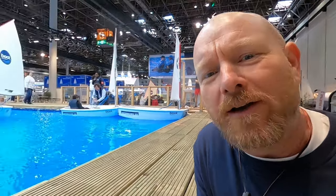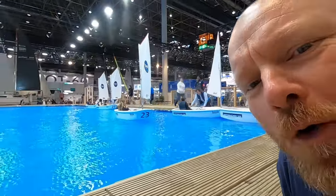Yes, that's right — Joe here for Joyrider TV and we are at Boot 2024, the Düsseldorf boat show, the biggest boat show in the world. We're just going to take a look around and see what I can find which I think you guys might find interesting, but straight off we are next to a large swimming pool.